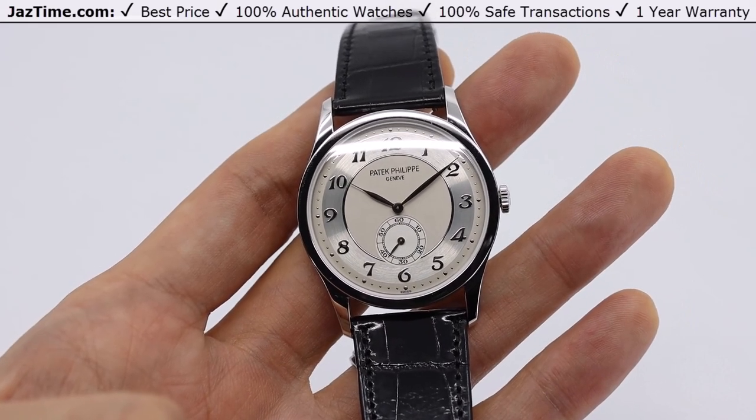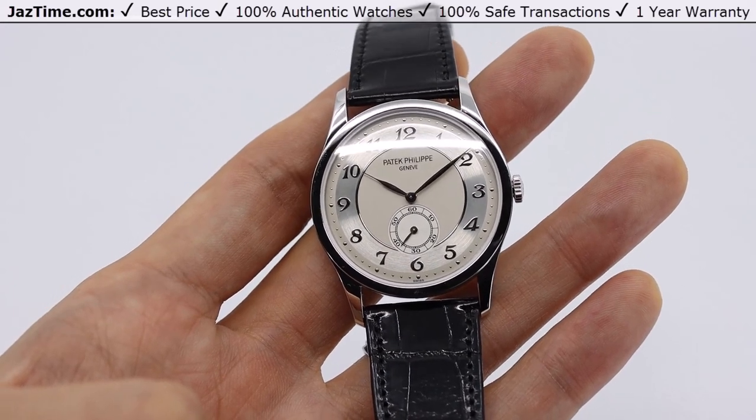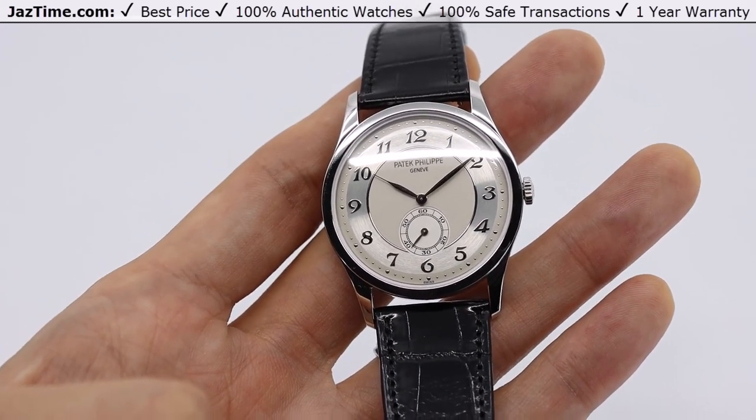I'll be going over all the aspects of this watch: the case, bezel, dial, crown functions, as well as the movement and bracelet — in this case, strap. And I'll be giving you some of my thoughts on the watch throughout the review.